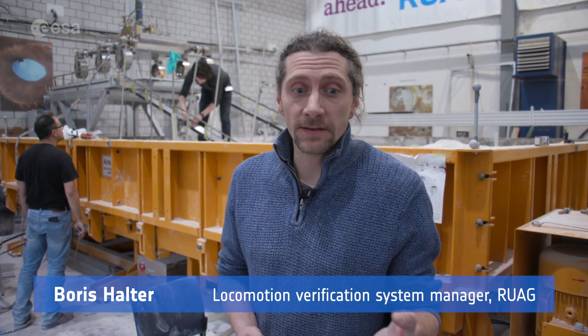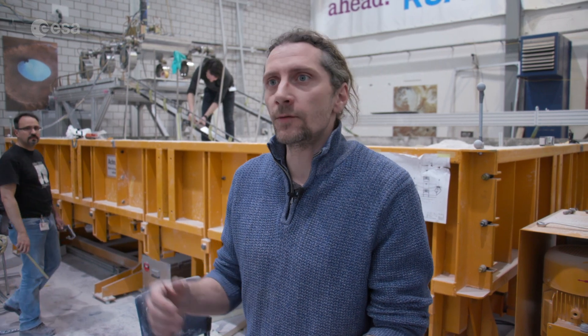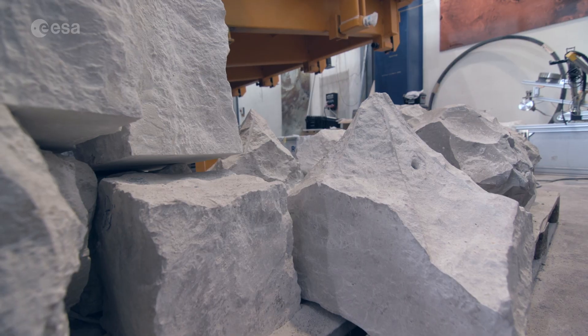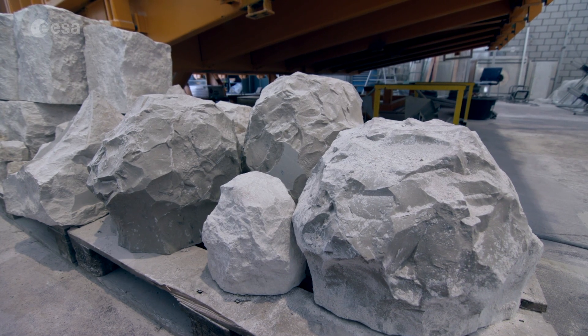The rover has to overcome obstacles which have a height of at least 250 millimetres. There are pyramidal, round or square ones, and we will test to overcome one or several in different inclinations.